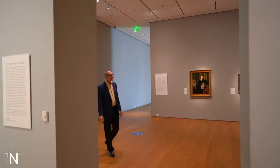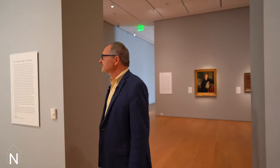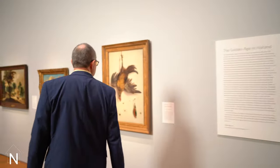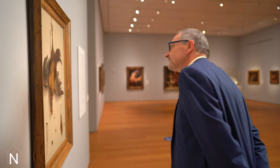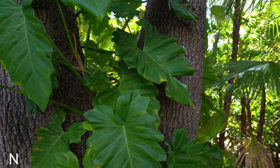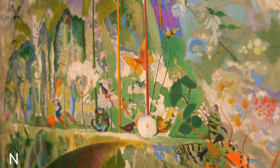Welcome to Virtual Views, an online series that pairs themes of nature with works of art on view in the museum. My name is Glenn Tomlinson and I'm the William Randolph Hearst Curator of Education. This edition features a close look at the biodiversity of the museum's sculpture garden as well as works of art related to the themes you'll hear about.